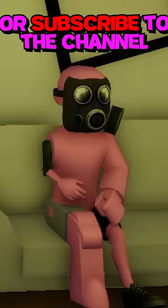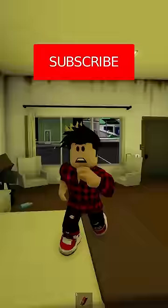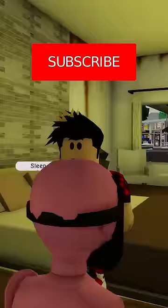If the person who is watching this video does not like the video or subscribe to the channel, you will be cursed. Subscribe and like the video, guys! If not, I will be cursed!